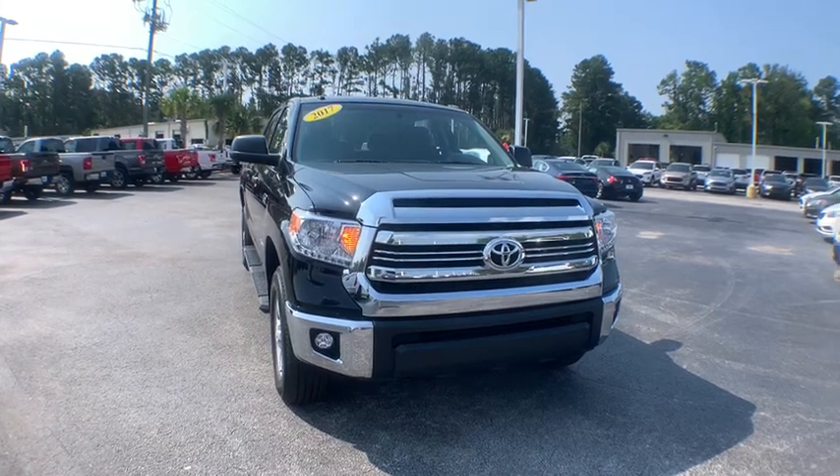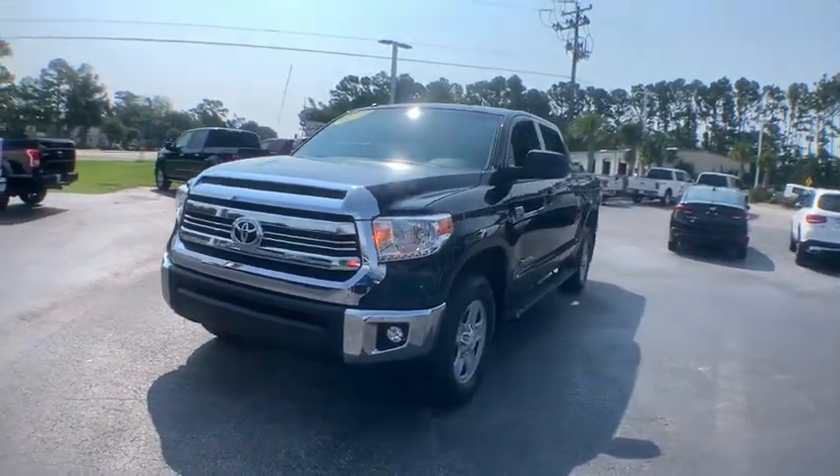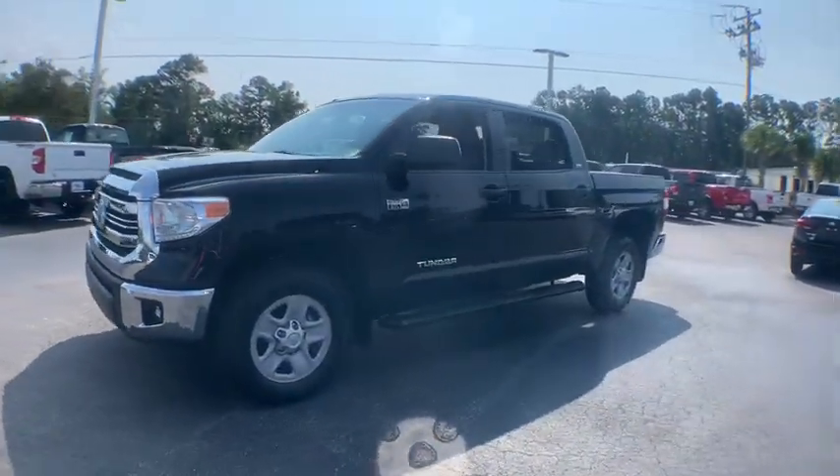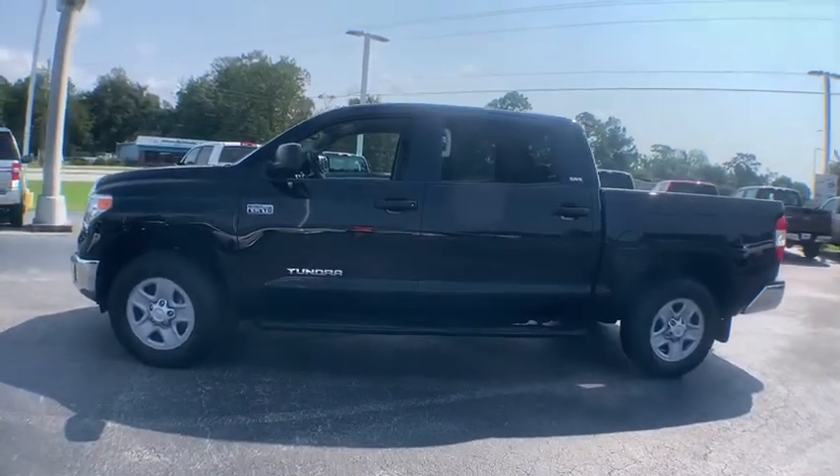Take a ride in the 2017 Toyota Tundra. The Tundra has a number of unique features useful for those using it as a work truck, including extra-large door handles, a deck rail system, and an integrated tow hitch.